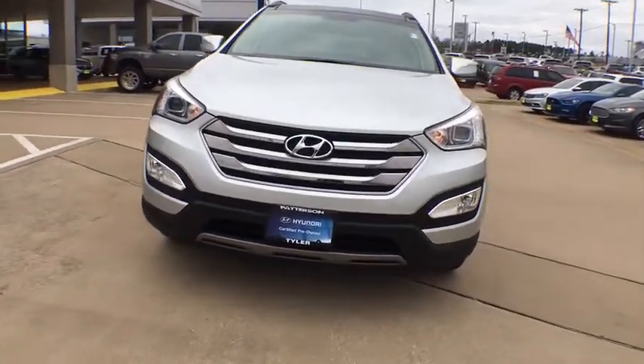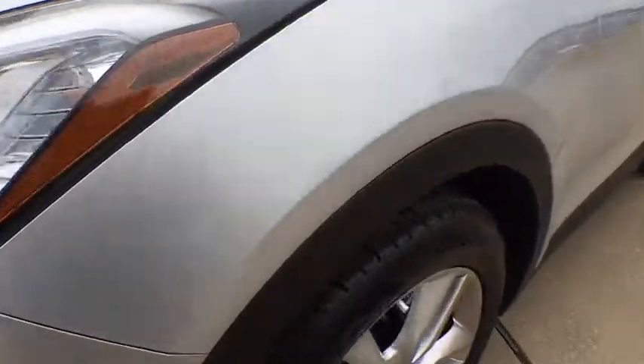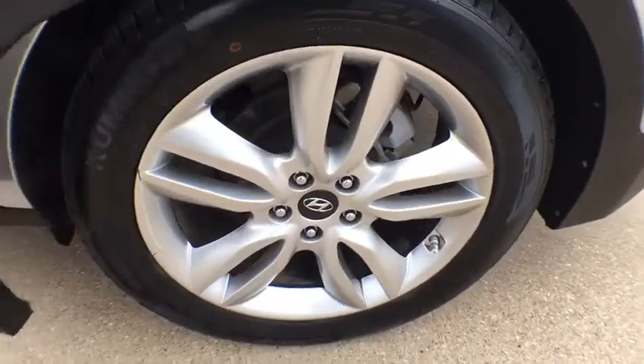Front wheel drive, AM FM stereo radio, auto off headlights, universal garage door opener. Drive away with a great deal on this vehicle. Call or stop in today.